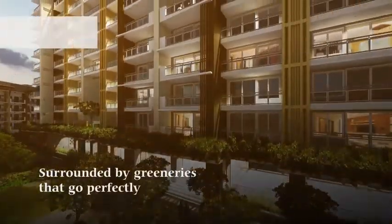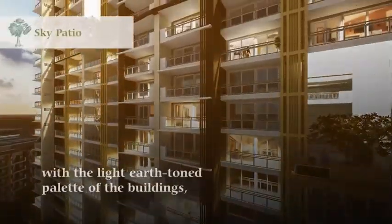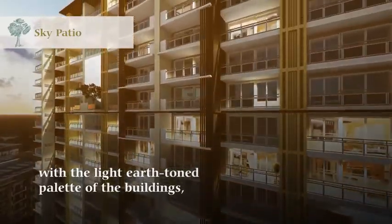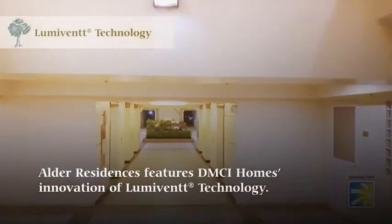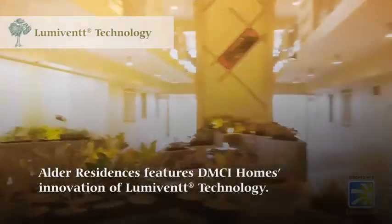Surrounded by greeneries that cope perfectly with the light earth-tone palette of the buildings, Alder Residences features DMCI Homes' innovation of LumiVent technology.